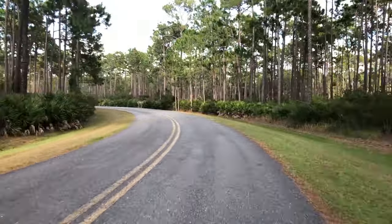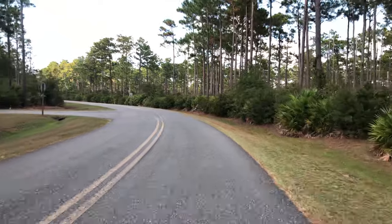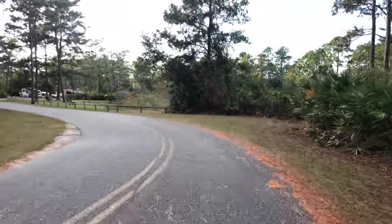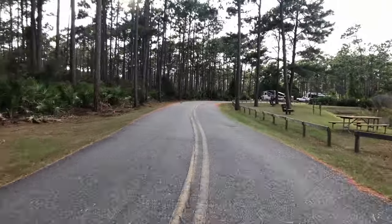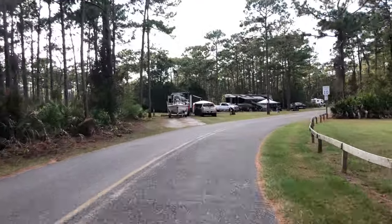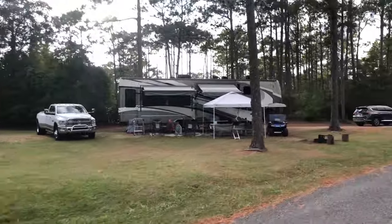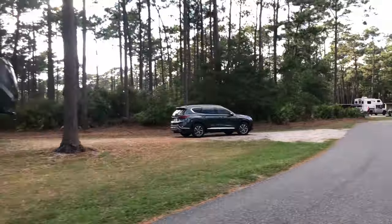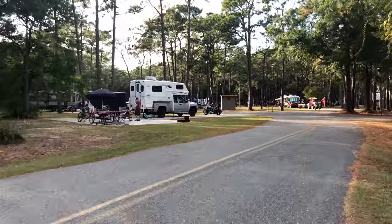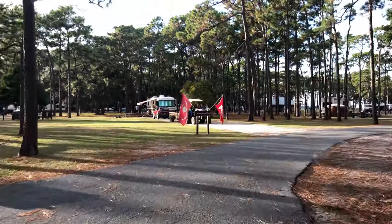Coming up on the left-hand side is the entrance to the tent and RV park — you'll see the sign on the right-hand side pointing left so you don't miss it. If you go straight it'll take you to the cottages. Turning left into RV parking, you can see on the left-hand side are the campground hosts — there are three campground hosts total, two here and one more in the park. We're going to slow it down as we come into the actual campsites. Here's a map showing where we're going for the first leg of the campground tour.